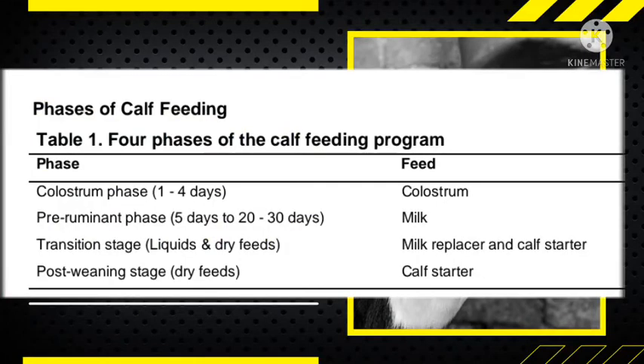From day one to day three, the cow that gives birth will produce colostrum, so you are supposed to feed colostrum to your dairy calf. Ensure that the calf consumes at least two liters of colostrum within two hours of birth, and then continue giving it colostrum for the next three days. If the cow gives excess colostrum, you can harvest and keep it in a refrigerator to give to your calf later.